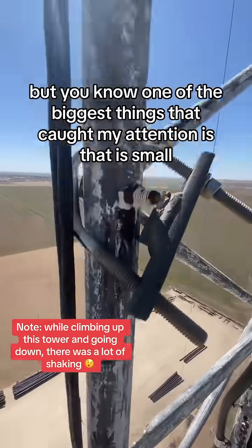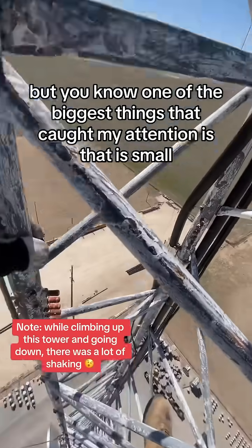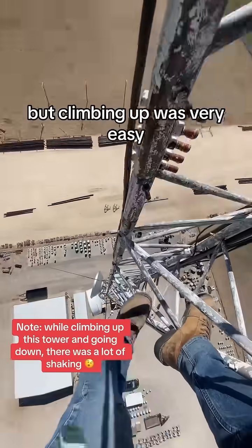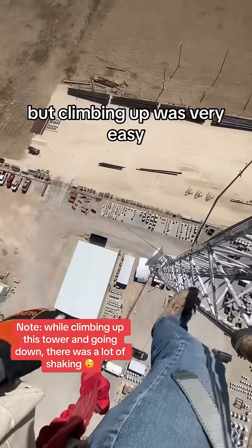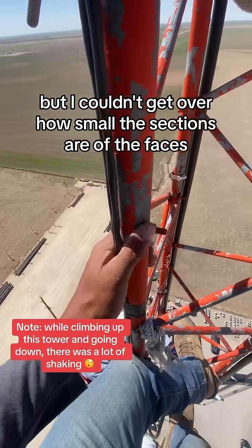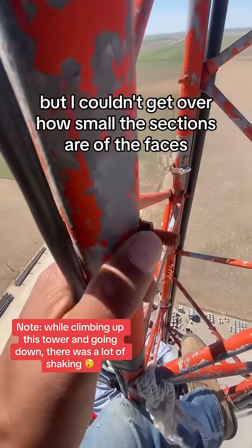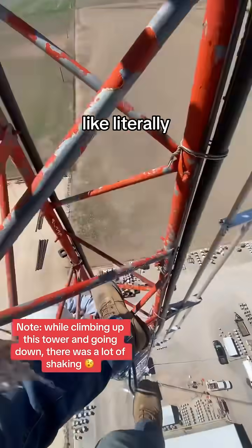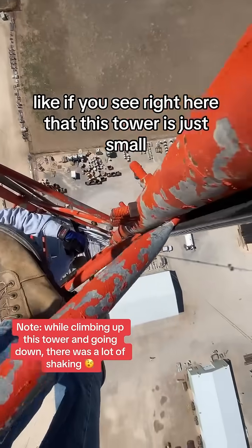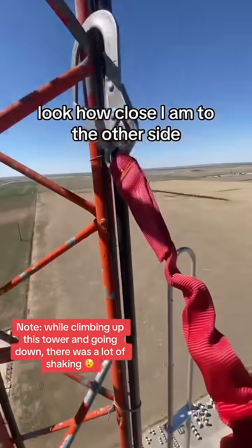One of the biggest things that caught my attention is that it's small — it's very, very small, easy to work on. Climbing up was very easy, climbing down was very easy, but I couldn't get over how small the sections are of the faces. Like literally, if you see right here, this tower is just small — look how close I am to the other side.